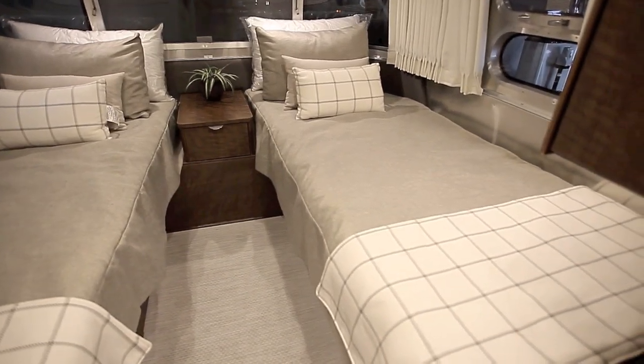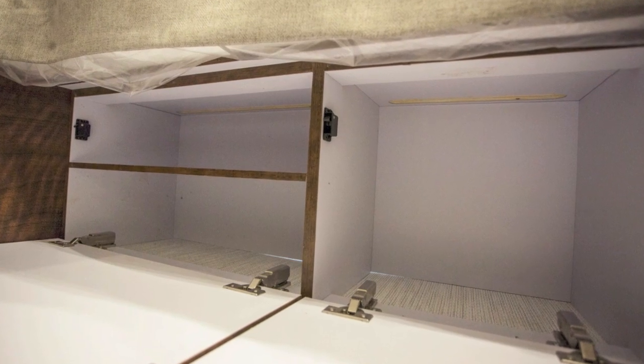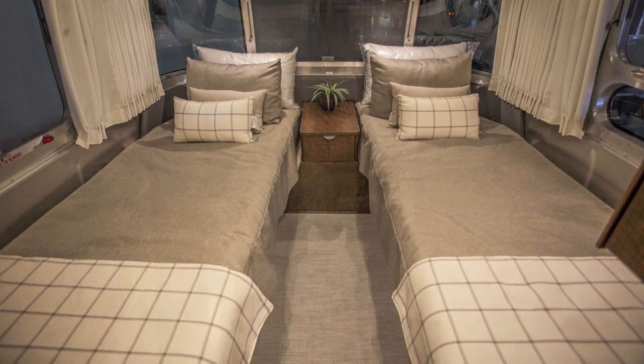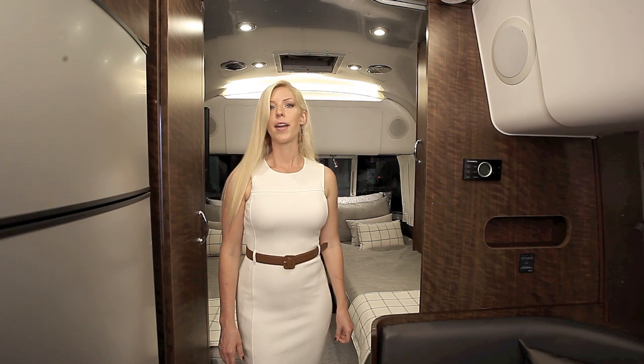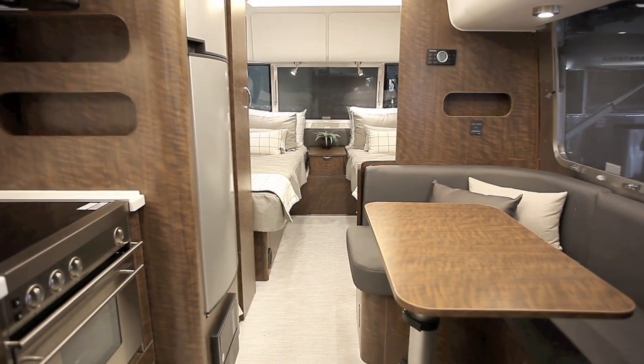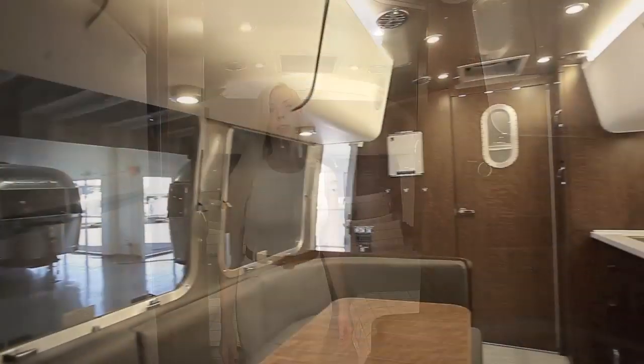This floor plan also allows for two extra storage compartments outside, plus the two that are inside. It also allows couples to get out of bed without having to climb over the other person, and opens up floor space so two people can get ready in the morning in between the beds. The thing I like most about the twin beds is the visual space that it opens up down the length of the Airstream, making it feel roomier and longer.